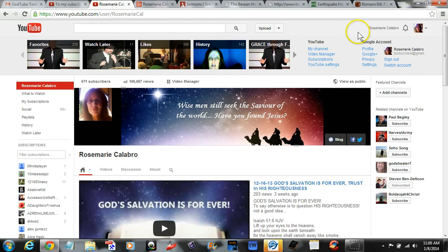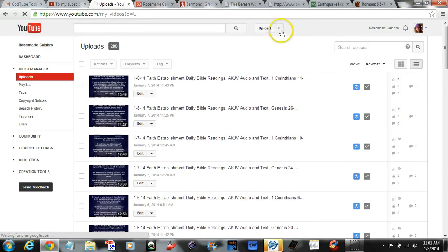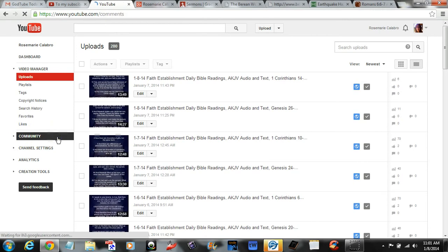Click up here where your name is, your picture is, and go down to your Video Manager tab or link. And over here on the left, come down to where you see Community — I have it highlighted here.